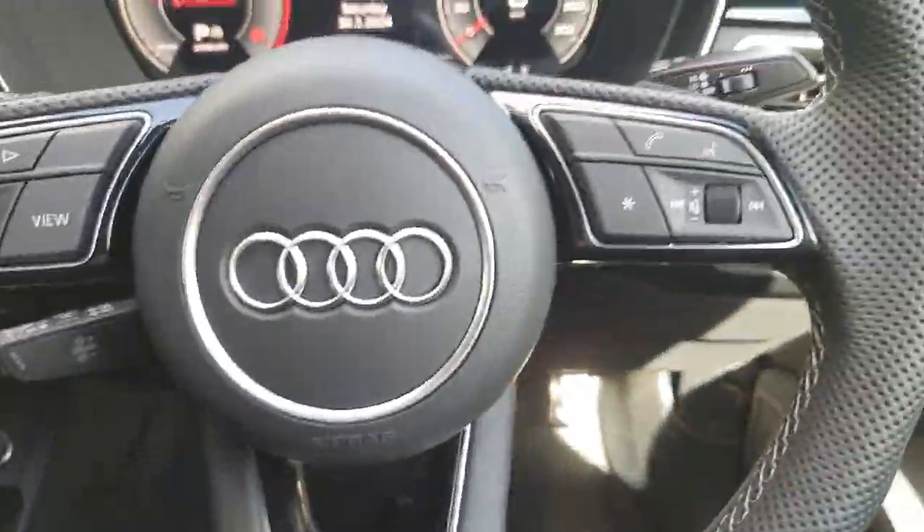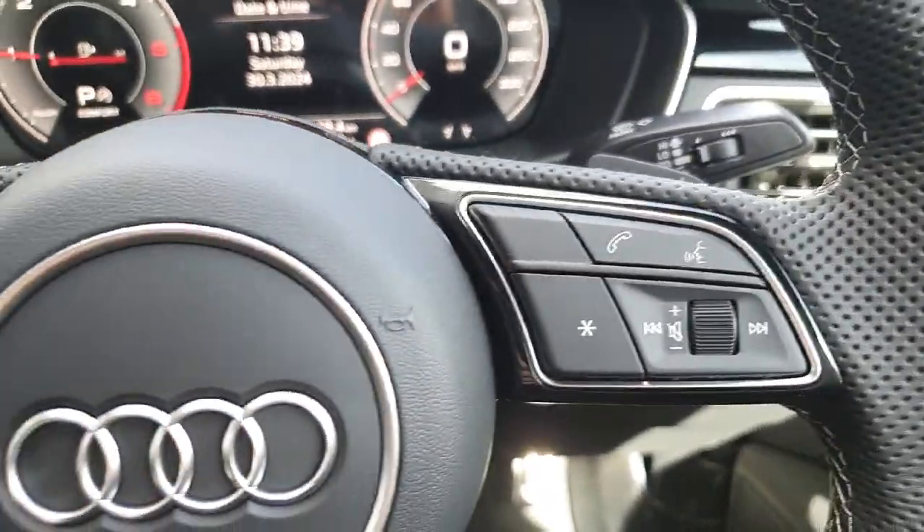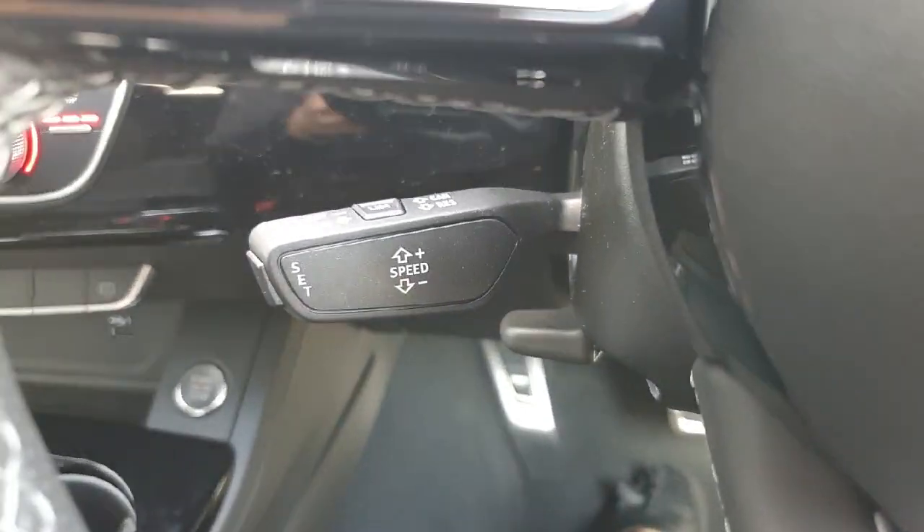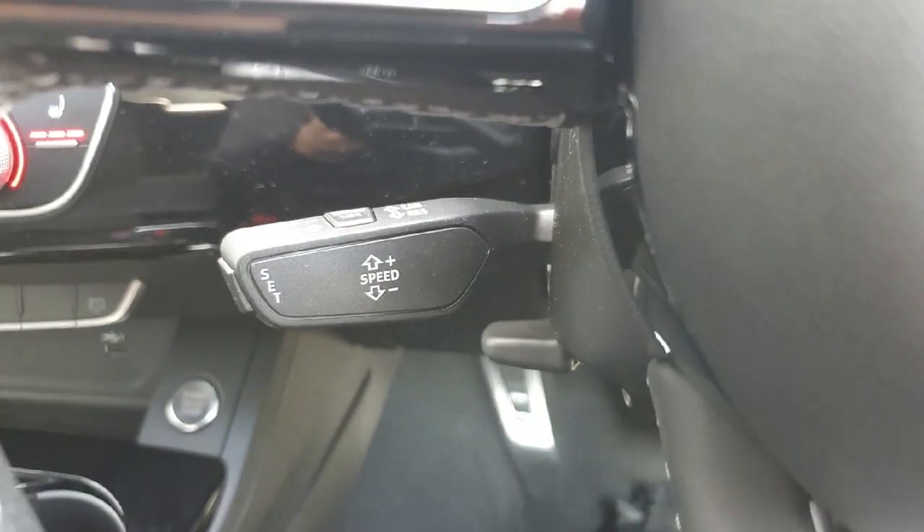On the right you have your mobile and voice controls and volume controls, and on the left, just behind, you have the great addition of your adaptive cruise control in this vehicle.